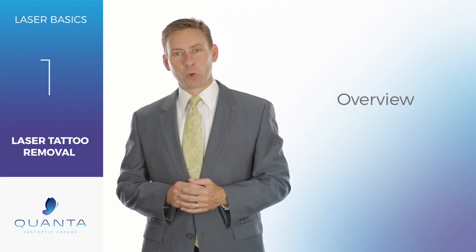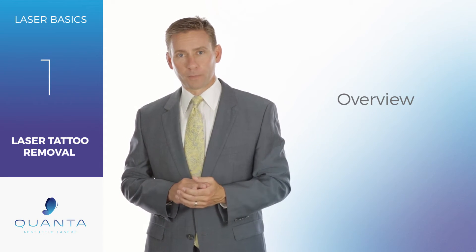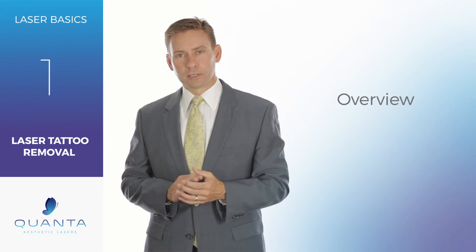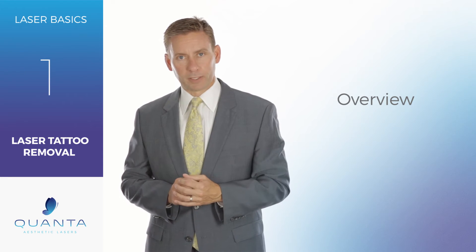Today at Quanta Laser Labs, we're going to talk about one of our favorite subjects here at Quanta: laser tattoo removal. Here at Quanta we have over seven different devices that you can do laser tattoo removal with, so we really have a lot of expertise here.